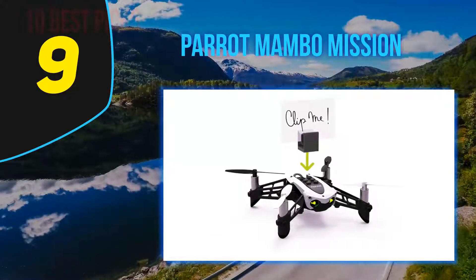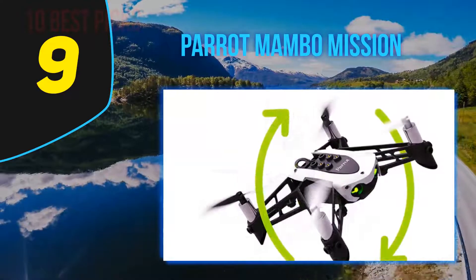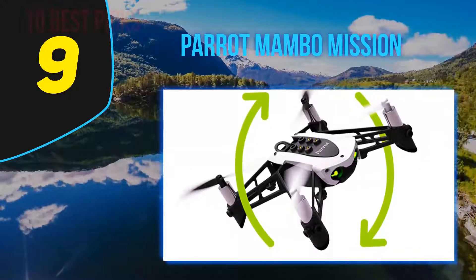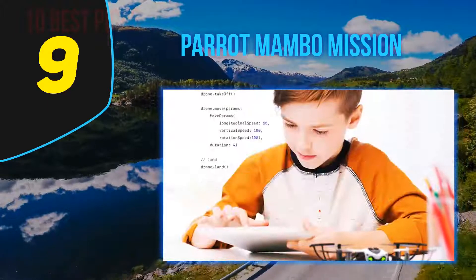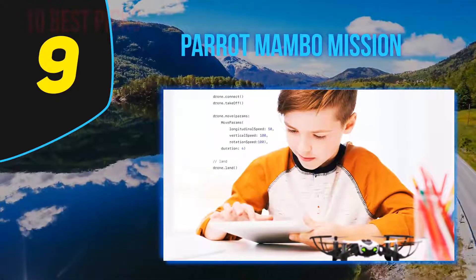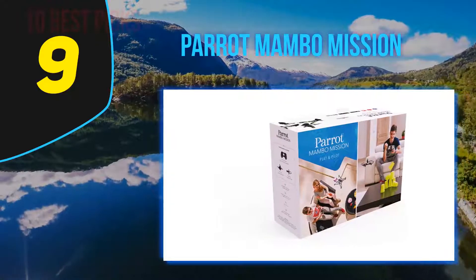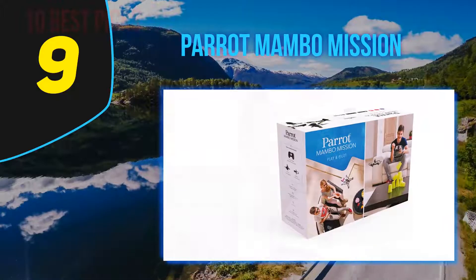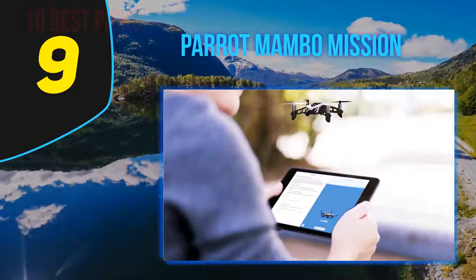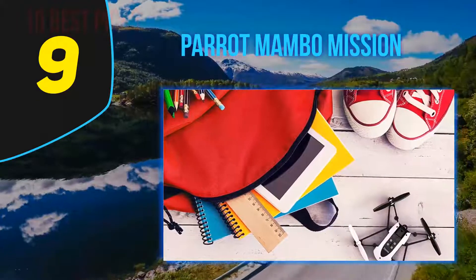The Parrot Mambo is very fast and acrobatic, requiring an intermediate level of skill to control — making it a nice racing drone. It can be controlled via the 2.4GHz remote controller or app, with a control distance of 100 meters on remote. Flight time is around 10 minutes, though in our experience eight minutes didn't feel like enough, particularly in high winds where flight time is reduced further.